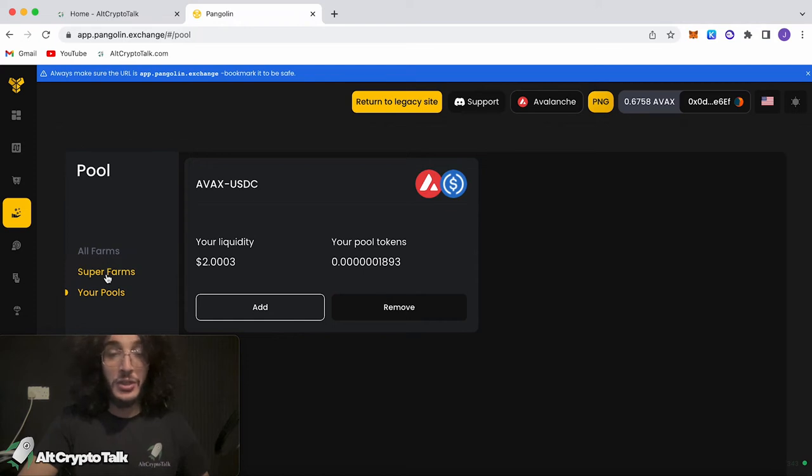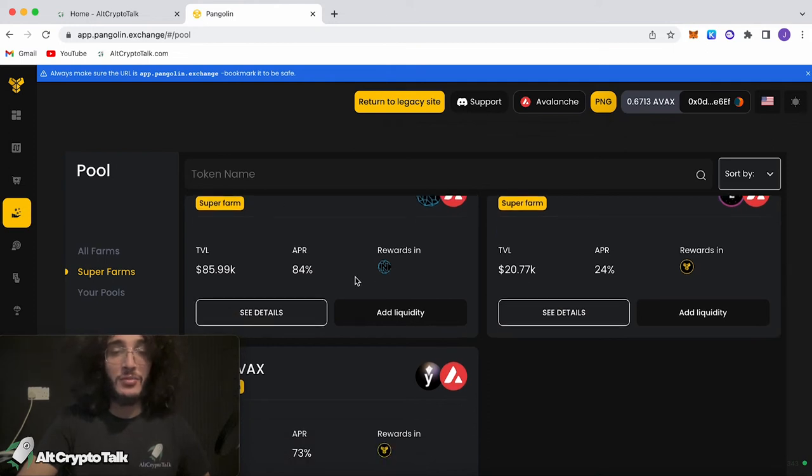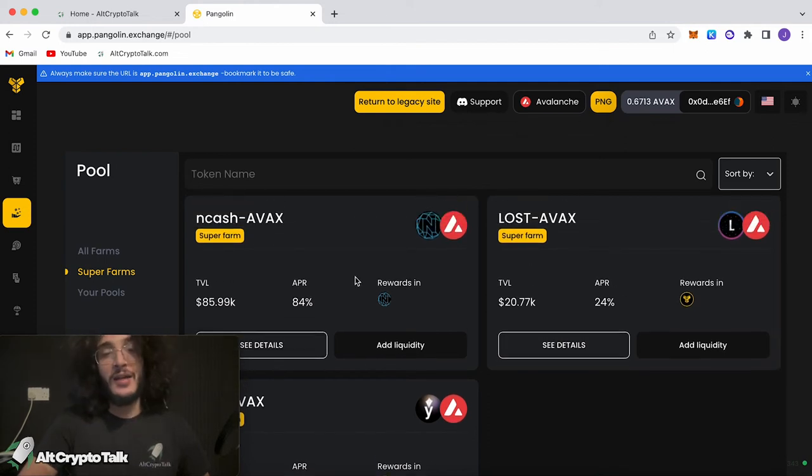If you're interested in earning extra rewards, you can use the super farm, which is extra risky. However, you can see that you can earn APRs of up to 84%. But remember, it comes with extra risk, so be very careful. That is pretty much it on the pool section of the Pangolin Exchange.